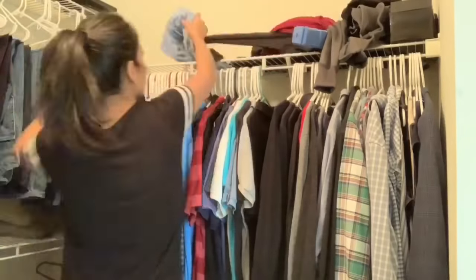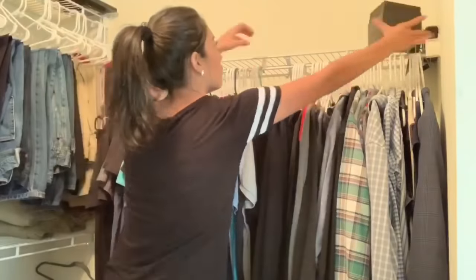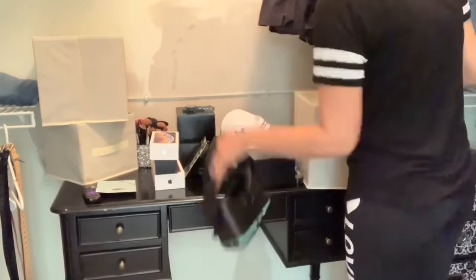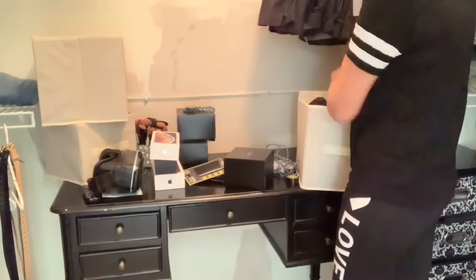Moving on to my husband's side, which was ten times worse than mine. I'm going to pull everything down from his shelf, go through anything that I think he may not need and just toss out, and then start organizing the same way I organized my side. I also bought him some bins to organize all of his items.